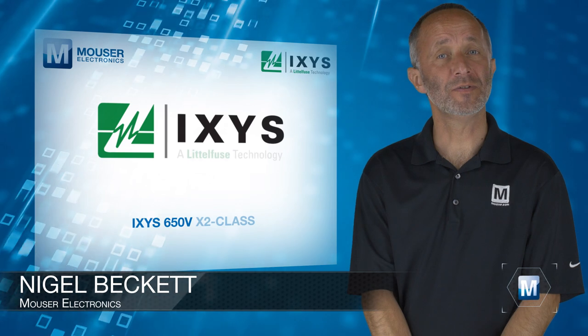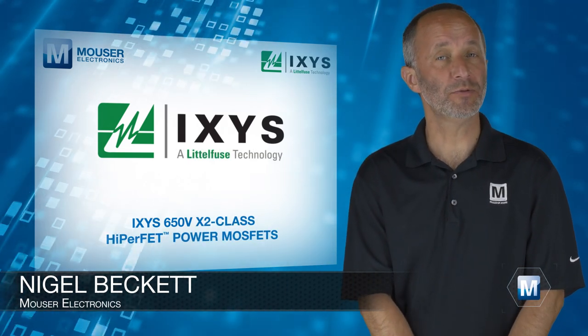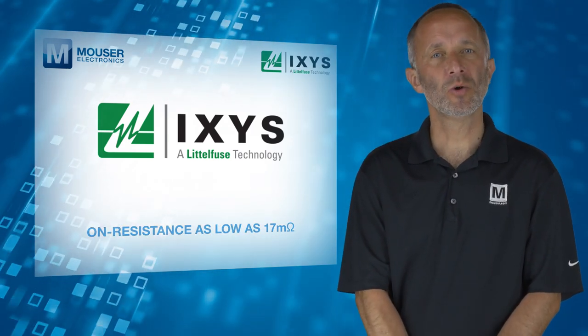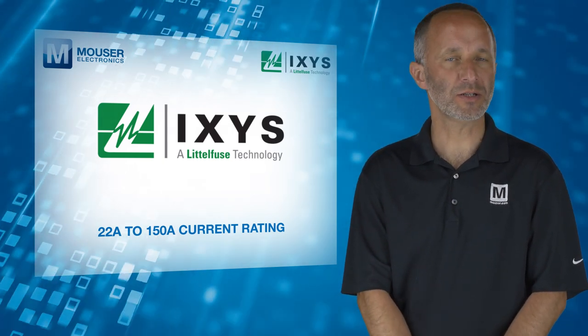IXYS 650V X2 Class HyperFET power MOSFETs, available from Mouser Electronics, feature an on-resistance as low as 17mΩ with a 22 to 150A current rating, depending on the model.